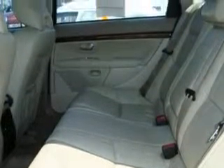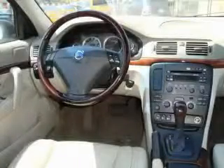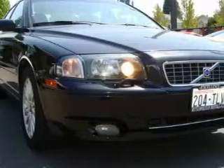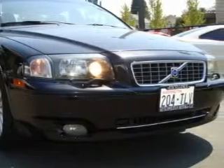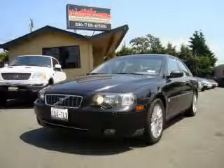It also has a traction control system, and the safety and efficiency of front-wheel drive. The solid six-cylinder engine connected to a smooth-shifting automatic transmission is perfect for commuting or cruising. Stop by today and test drive this car for yourself.